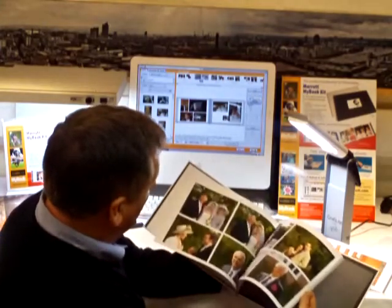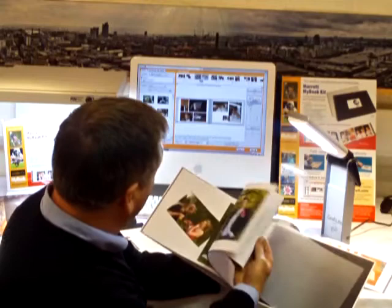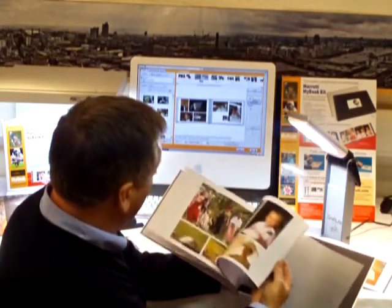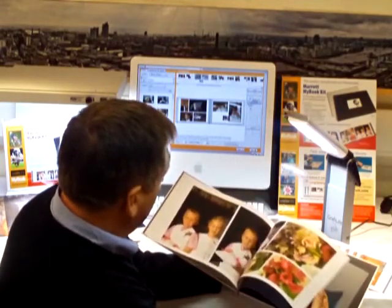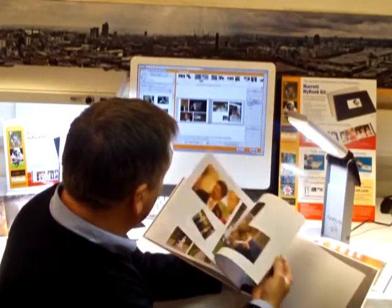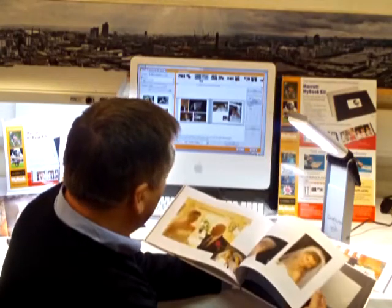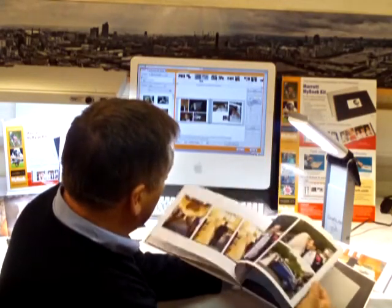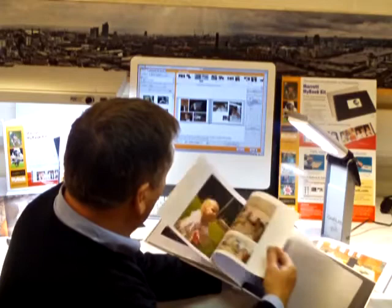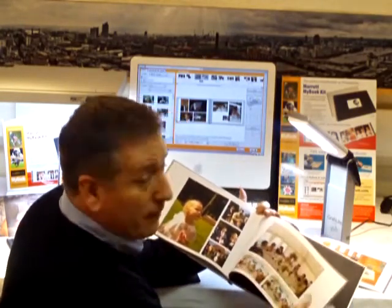This beautiful presentation here — and this wedding, let's say, happened just an hour or so ago. Beautiful presentation: page after page after page of memories, but remember this happened just a short while ago. In fact we've got some images of the reception itself.